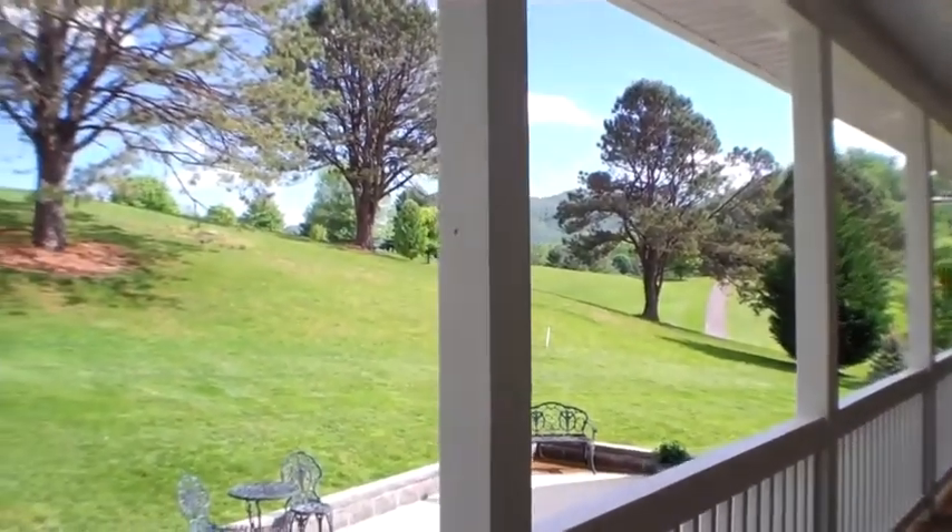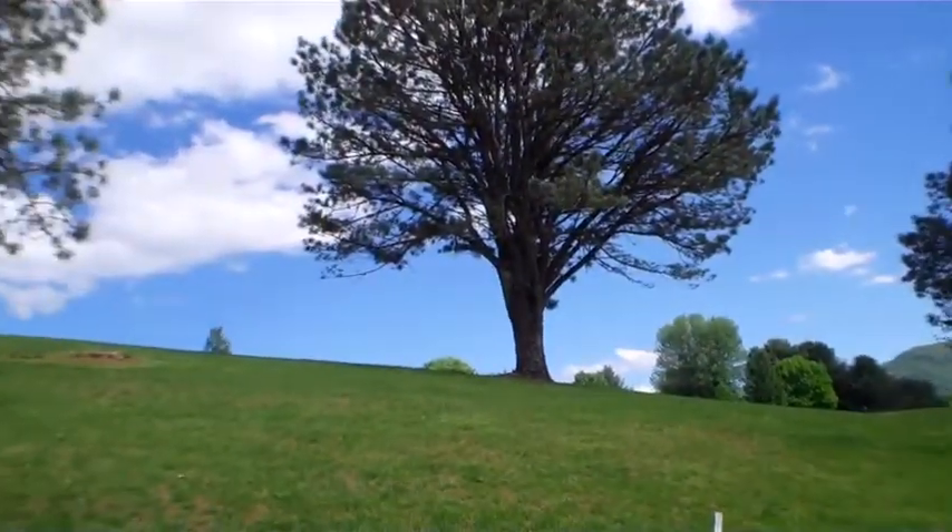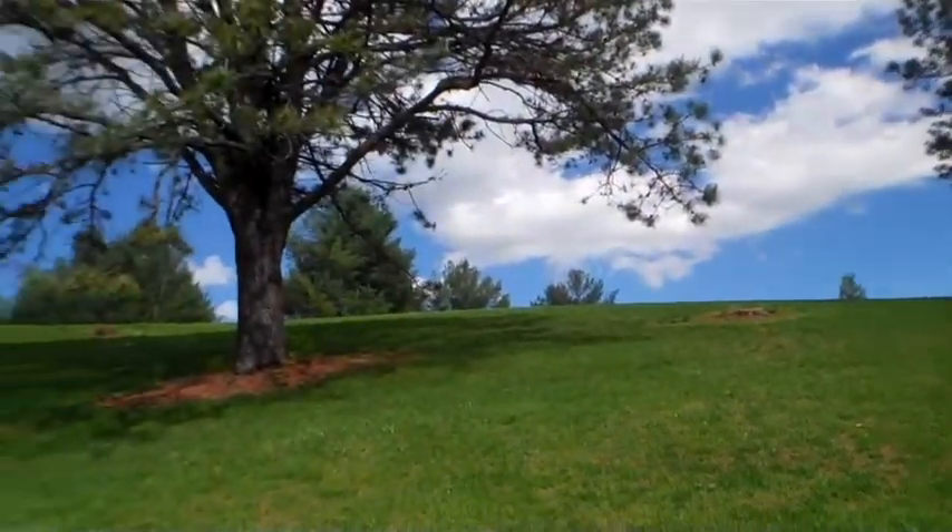This is the back deck and the patio — perfect for entertaining and a great place to grill, right on hole number two at Mill Creek. Beautiful day here in the mountains.